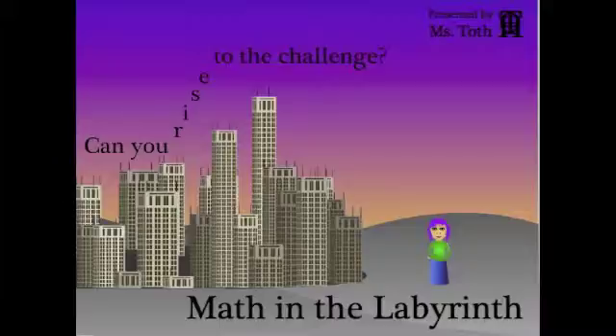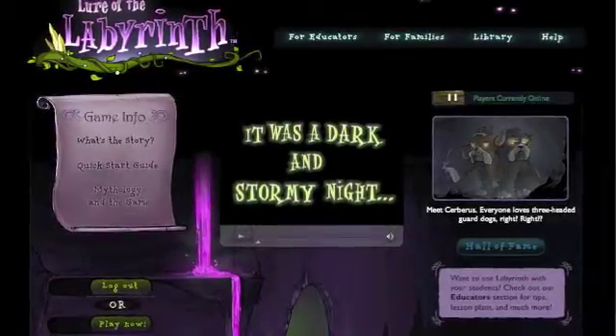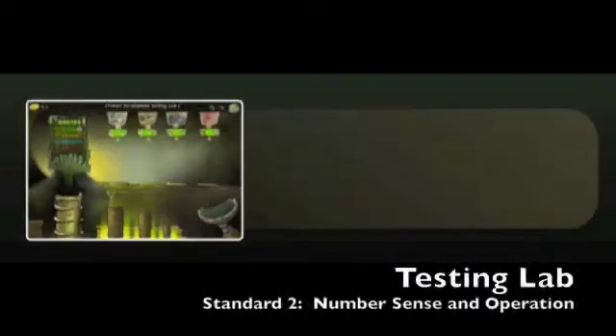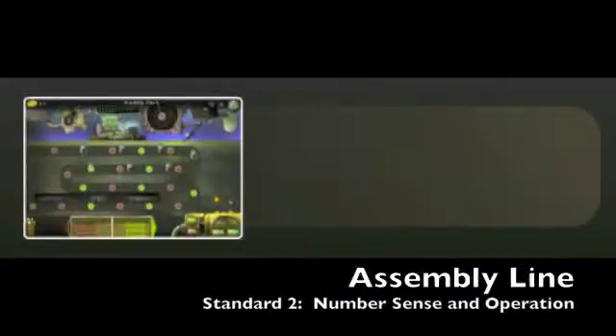Lure of the Labyrinth was a joint effort of Maryland Public Television, Learning Games to Go, the Education Arcade at Massachusetts Institute of Technology, Fablevision, and Ork Macro. The game was published on the Maryland Public Television website, thinkport.org, to address middle school math standards in Maryland. I applied the appropriate 5th grade Oklahoma math standards to each puzzle.